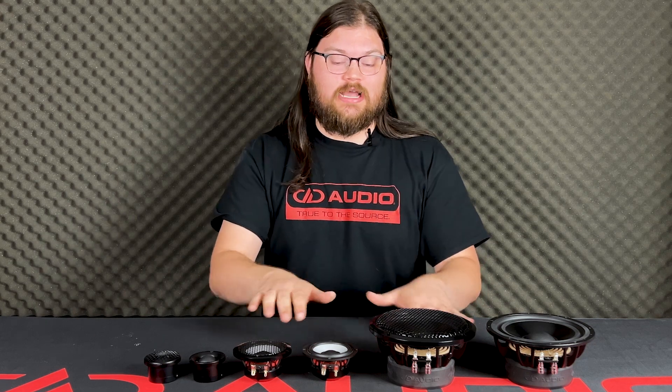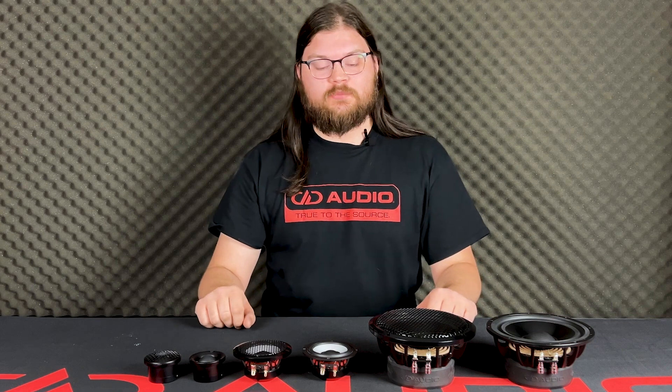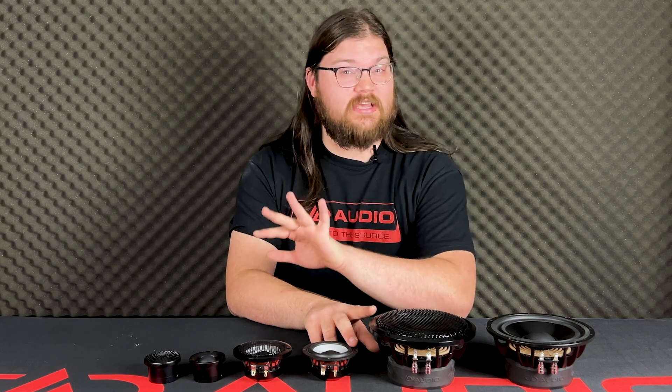Overall, all of the features listed reduce distortion and extend the frequency range, allowing these to be incredibly versatile drivers. In a three-way setup, you could cross the woofer and the midrange over anywhere between about 150 and 700 hertz.